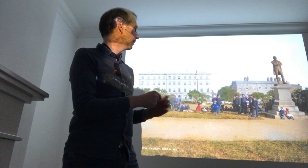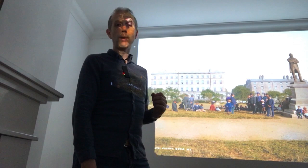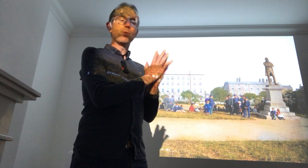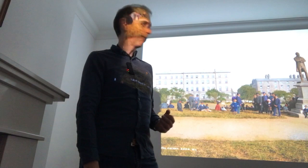This one is of Eyre Square. In the background you can see what was called the Railway Hotel, which later became the Great Southern, then the Merrick, and now of course the Hardiman Hotel. It's slightly different from what we have now because the top floor was added at a later date. On the right hand side here we have the statue of Lord Dunkellin, a bronze statue that was pulled down after the War of Independence because his brother was quite an unpopular landlord. And again, people in a fine array of clothes at the time, seen in the background having a good chat.